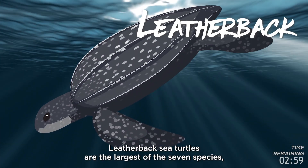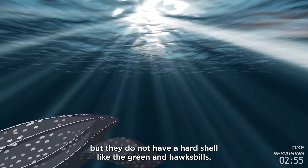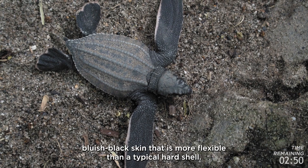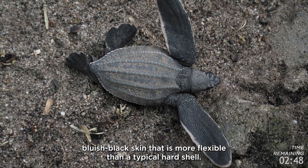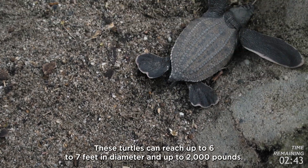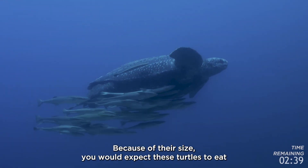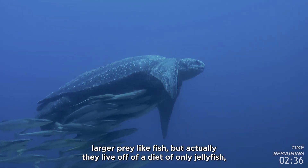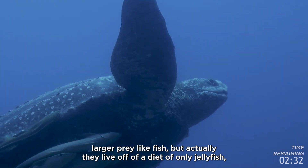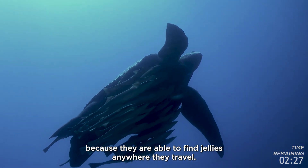Leatherback sea turtles are the largest of the seven species, but they do not have a hard shell like the green and hawksbill. Instead, they have a soft, rubbery shell made up of a leathery, bluish-black skin that is more flexible than a typical hard shell. These turtles can reach up to six to seven feet in diameter and up to 2,000 pounds. Despite their size, they live off a diet of only jellyfish, which is perfect for their migratory lifestyle because they can find jellyfish anywhere they travel.